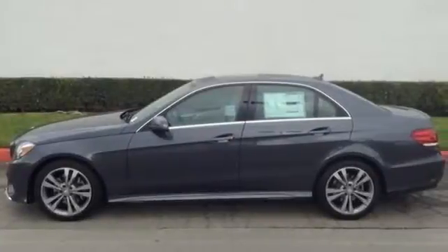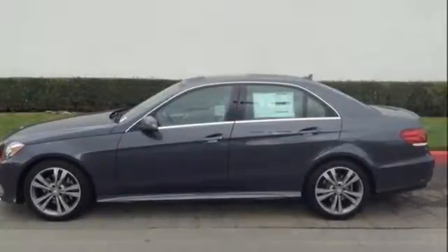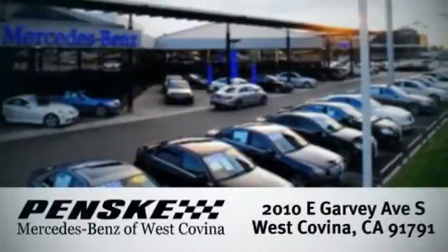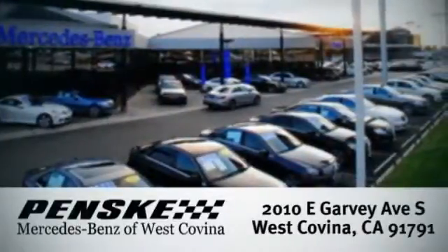Come in for a test drive today. Visit today. We're conveniently located at 2010 East Garvey Avenue South in West Covina, California.